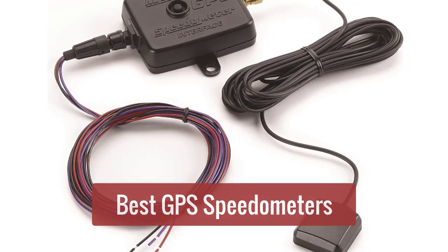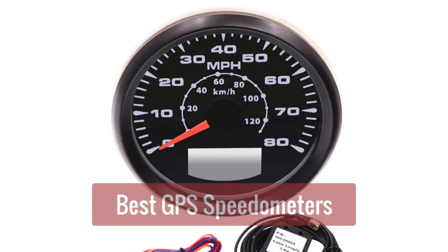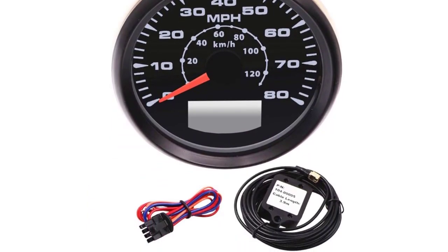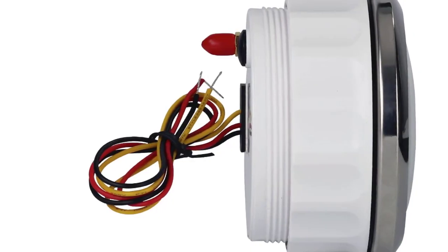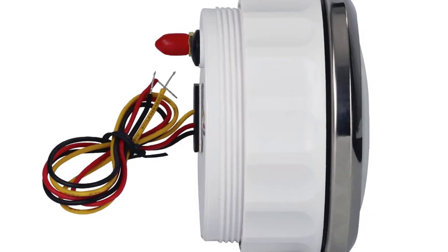Are you looking for the best GPS speedometers on the market? Look no further — we've compiled a list of the top rated speedometers based on customer reviews and ratings. Whether you're looking for a basic speedometer or one with all the bells and whistles, we've got you covered. So let's get started.